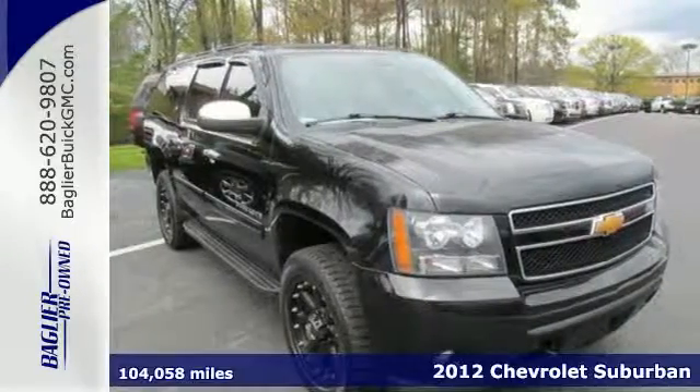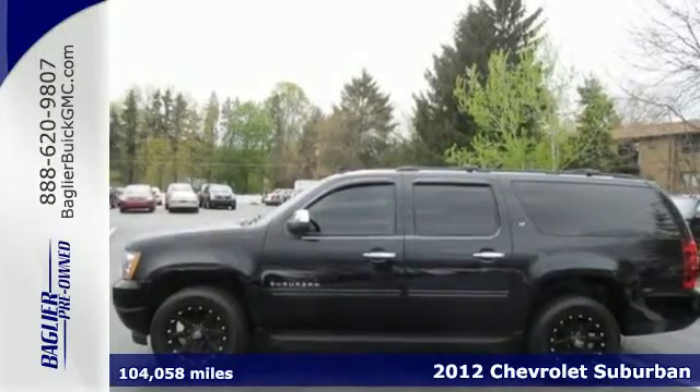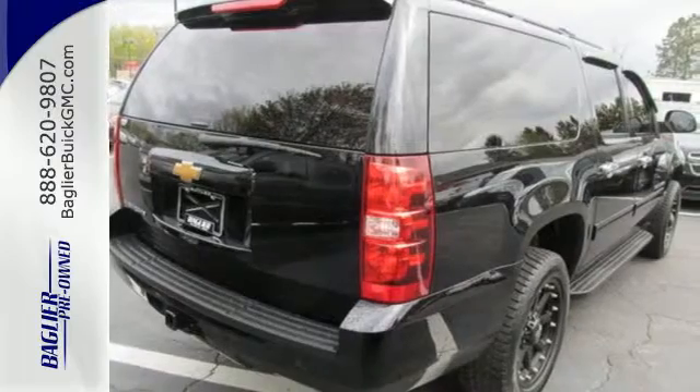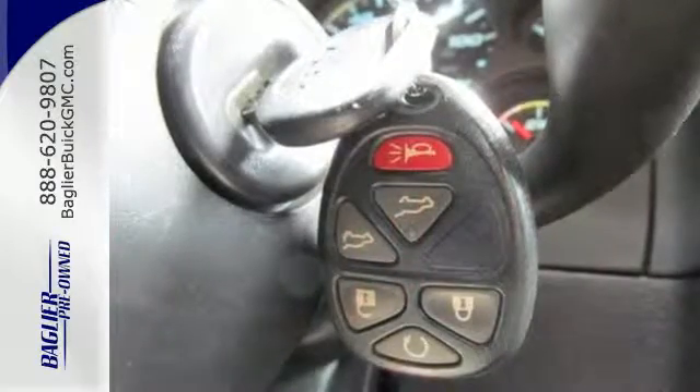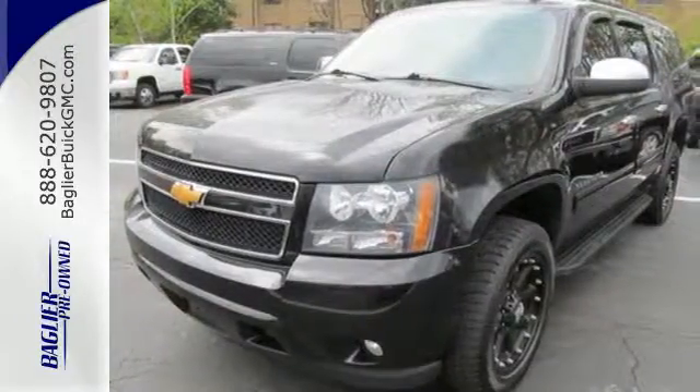It's a 2012 Chevrolet Suburban. As one of the prime SUV models in the market, it comes with the control of an independent multi-link suspension, the Stabilitrack system, as well as the convenience of a trailer hitch receiver, heated door mirrors, CD player with steering wheel audio controls, and alloy wheels.